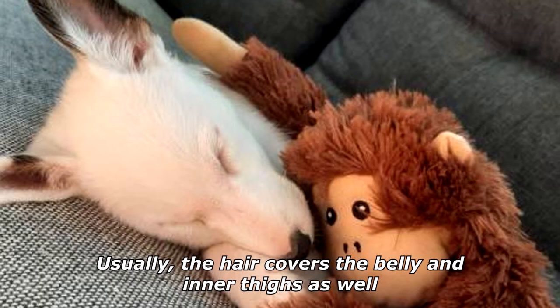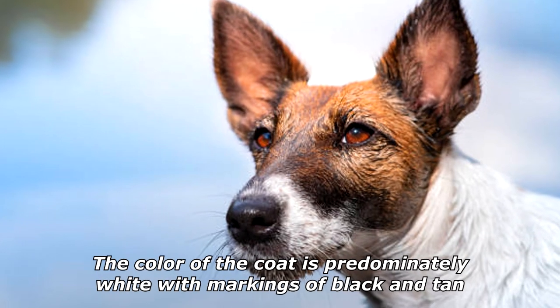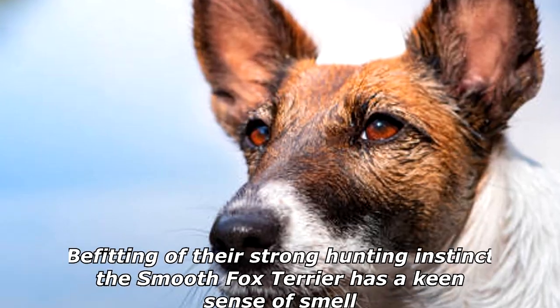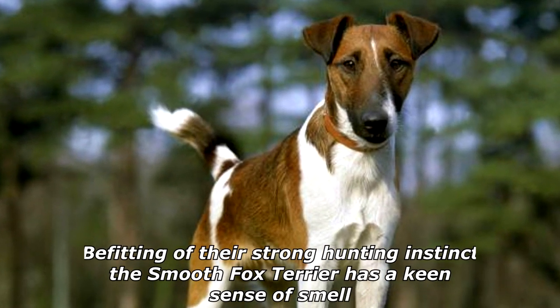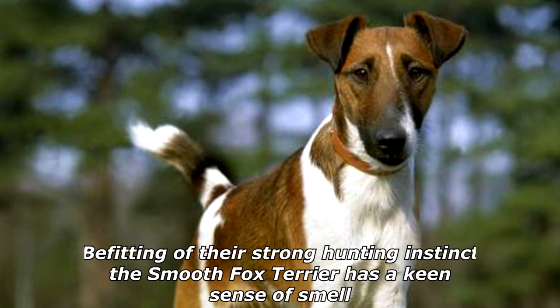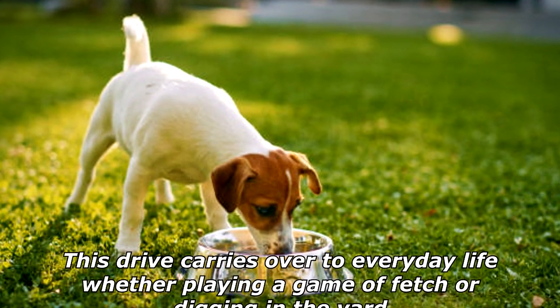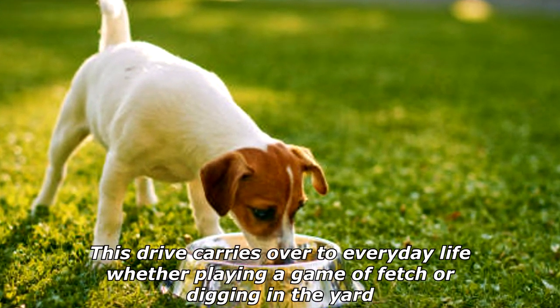The coat of a smooth fox terrier is short, flat against the body, and dense. The hair covers the belly and inner thighs as well. The color of the coat is predominantly white with markings of black and tan. Befitting their strong hunting instinct, the smooth fox terrier has a keen sense of smell, good eyesight, and remarkable staying power to finish the job.